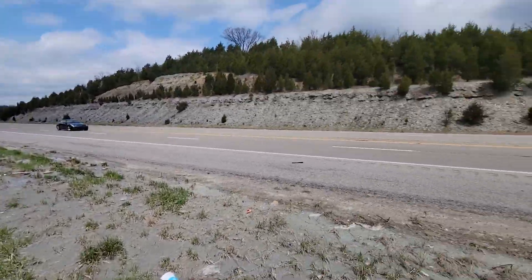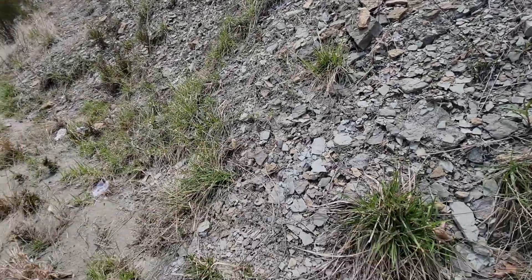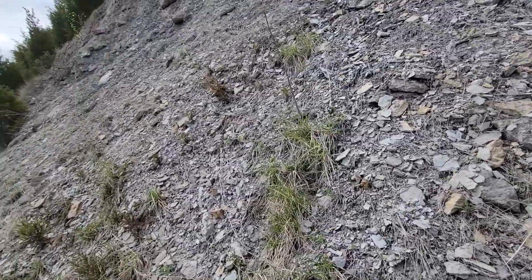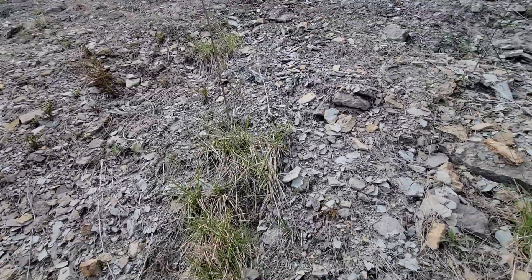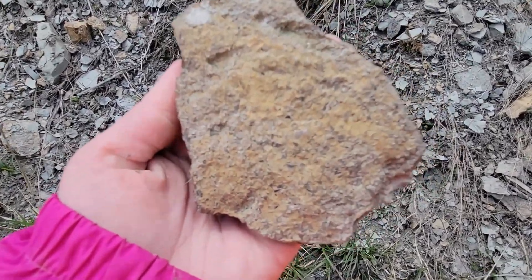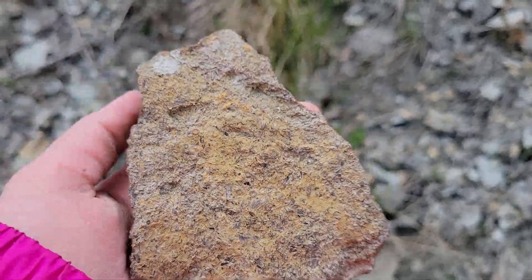Hey guys! Welcome to the channel. We are out in Kentucky checking out some road cuts along the AA Highway. We're sitting in State Route 9. Already found this nice little piece with some cute little crinoids and some other shell hash in it.